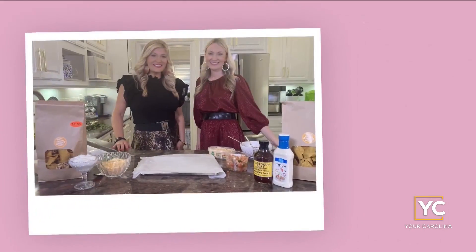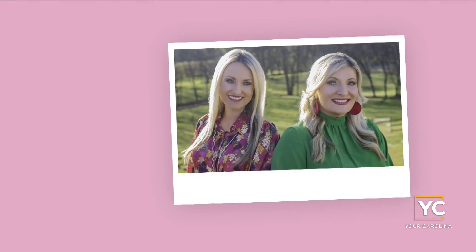Hey y'all, I'm Erin Barnett. And I'm Kelly Smith. Here in the South, the table is a symbol of family and friendship — a place to gather with the ones we love. And there's always a place for you right here at the Southern Table, presented by Ingles.